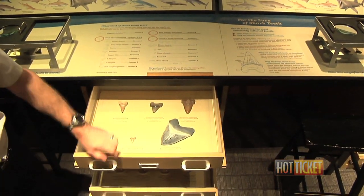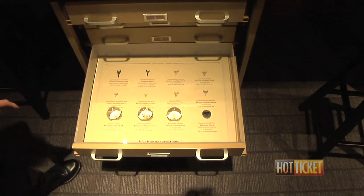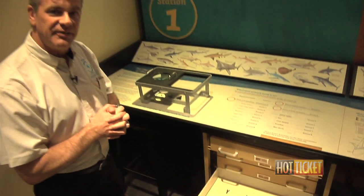We have the megatooth shark, showing you the large ones, all the way down to small teeth with very small serrations. Basically by the shape, serrations, and other little factors, we can see what the animals eat, estimate how big they got, and find a lot of information.